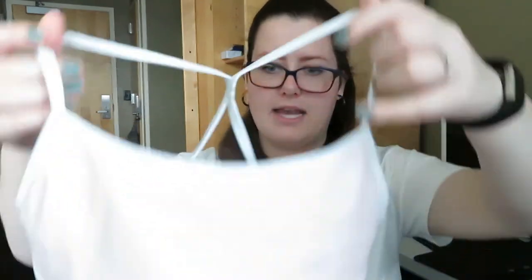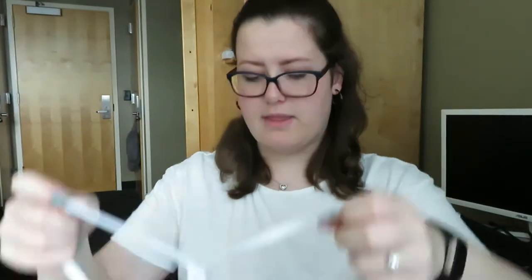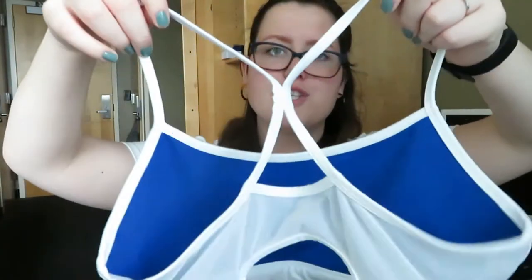Next thing I have is a Fablex sports bra. This is actually reversible — one side is light pink and the other side is cobalt blue, and the back has mesh and a little hole. It doesn't have the size tag anymore but I'm a size large and this fits me, so I'm going to say it's a large.